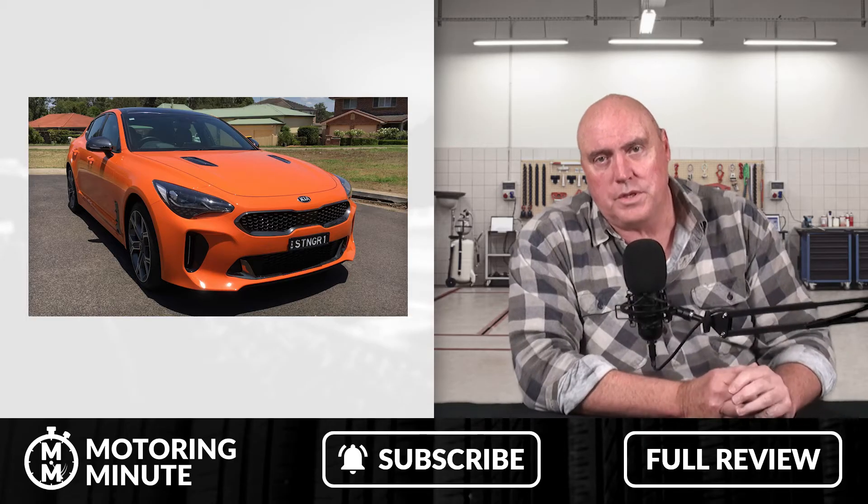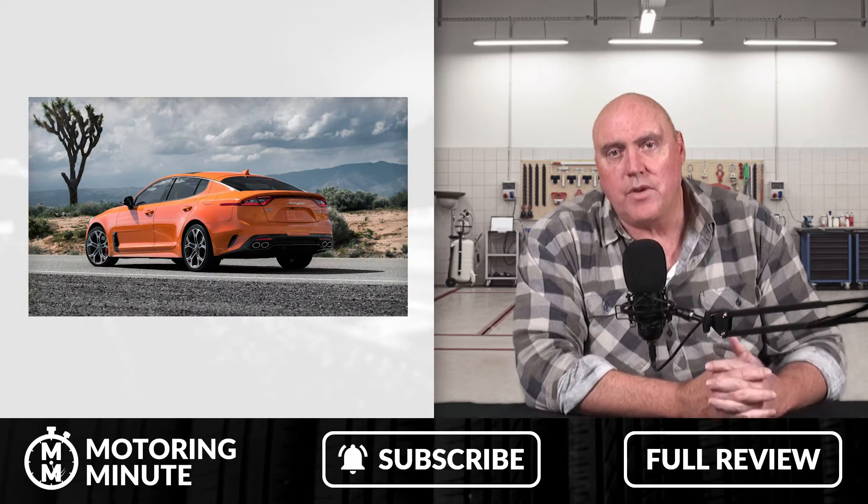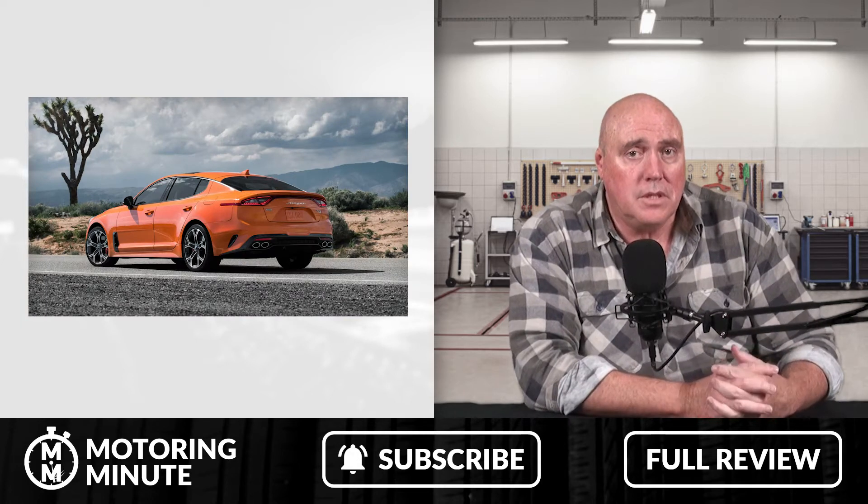Stinger GT is more than a sports car. The GT stands for Gran Turismo — the ability to cover long distances in comfort and style.